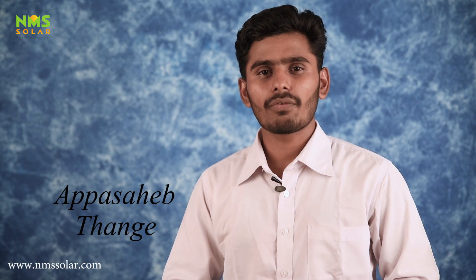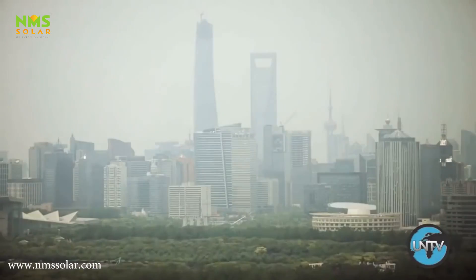Hello everyone, this is Appasar Thange from NMS Solar. Whenever someone asks about the biggest problem of today's world, global warming and climate change comes first.